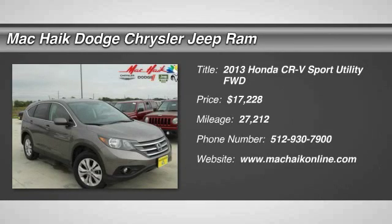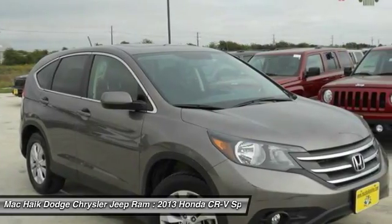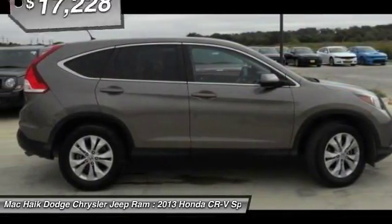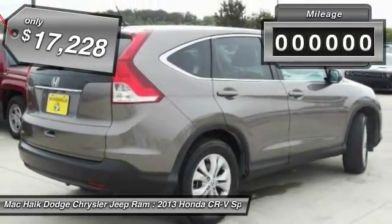The 2013 CR-V is a top recommended vehicle because of its car-like driving manners, good value, cool technology, and comfy interior, and is priced below $20,000.